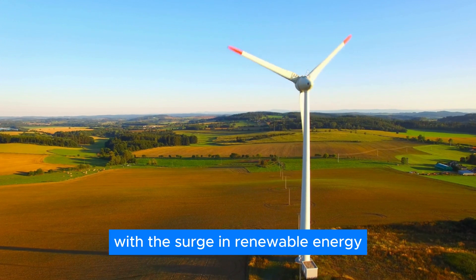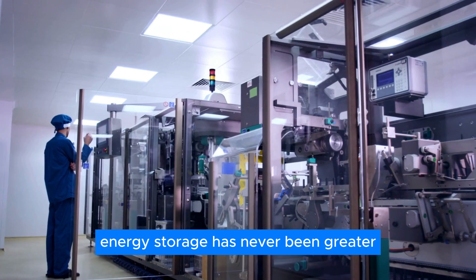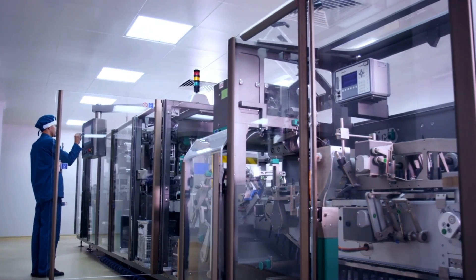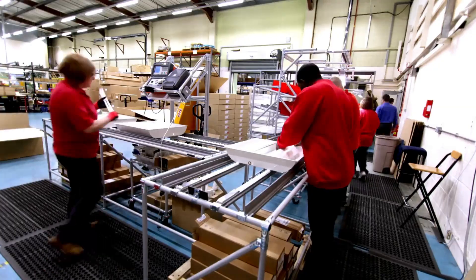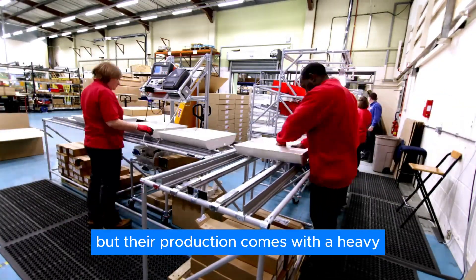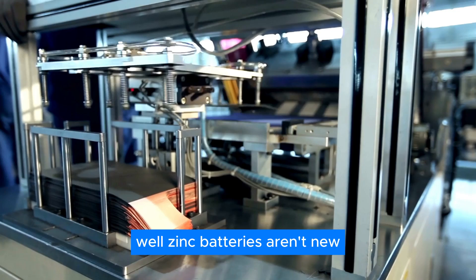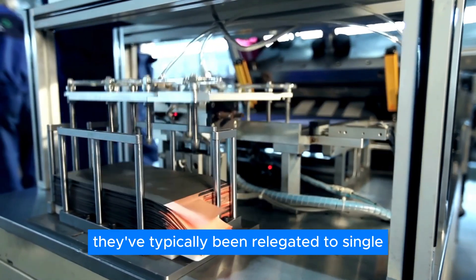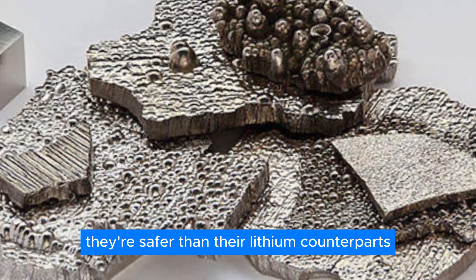With the surge in renewable energy from sources like wind and solar, the need for effective energy storage has never been greater. Current lithium-packed batteries boast impressive energy densities, but their production comes with a heavy environmental toll and recycling challenges. While zinc batteries aren't new, they've typically been relegated to single-use applications. They're safer than their lithium counterparts, but lag behind in energy storage capacity.